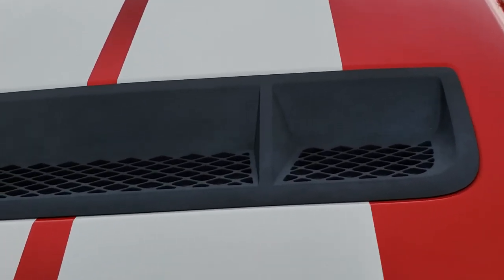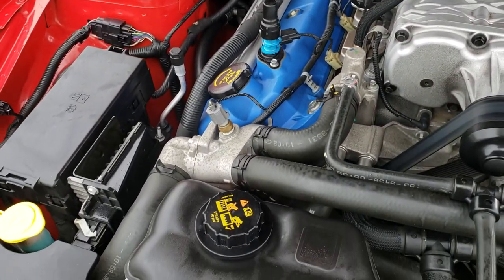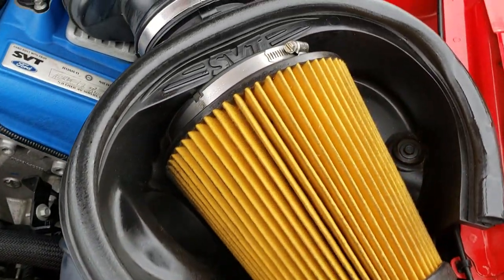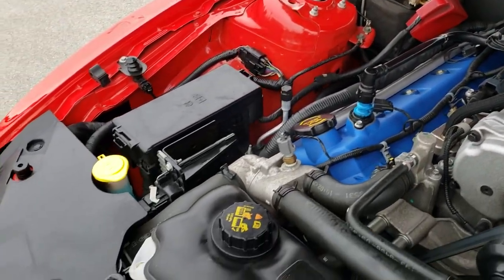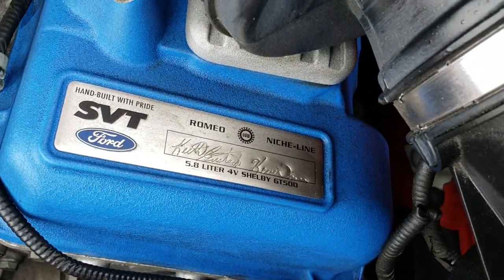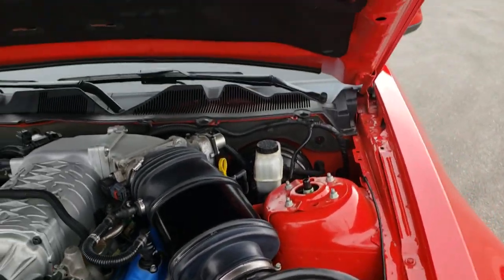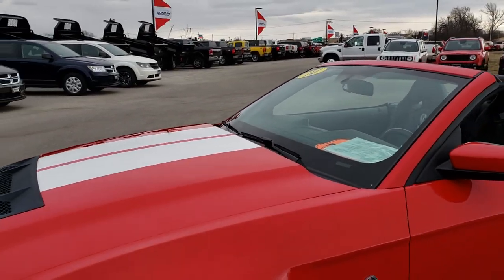Under the hood we have the 5.8 liter V8 supercharged motor which pumps out 662 horsepower. The engine bay is very clean and runs very smooth. This car has been fully safetied and inspected by our service shop. It has a fresh oil and filter change, all fluids checked and topped off, and a Motorcraft battery. You can see who worked on it — Keith Gustafson and Kevin Worm. It also has a cold air intake. This car is 100% ready to go.